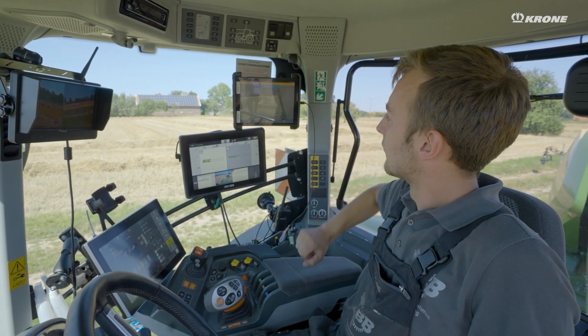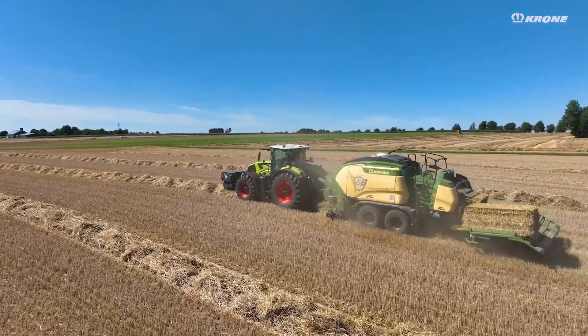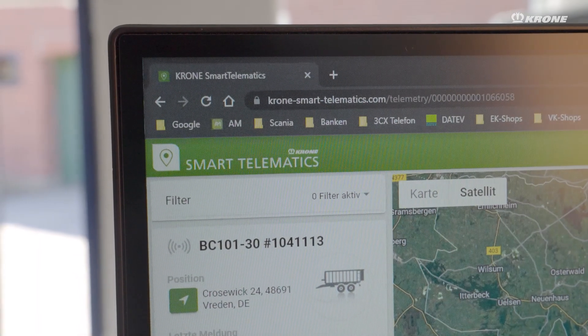With future software optimization, we hope that the drivers will be further relieved and have to type in less data, so that this simply happens automatically and the driver no longer has to make any manual entries. We currently only use the Agri Router for our Krone machines; however, we would like to be able to use the Agri Router on other machines in the future, for example on tractors or trucks.